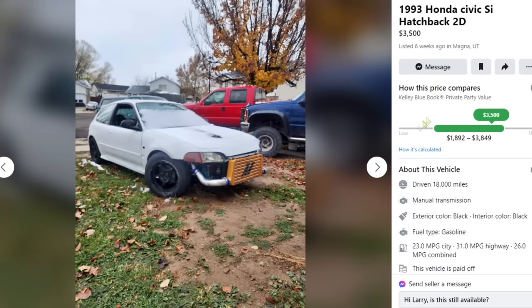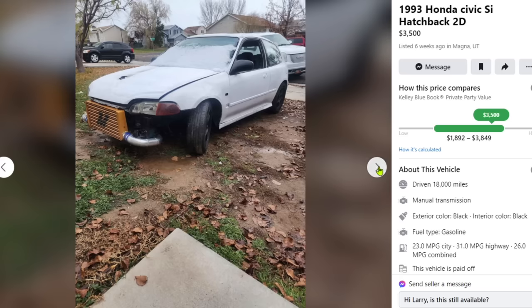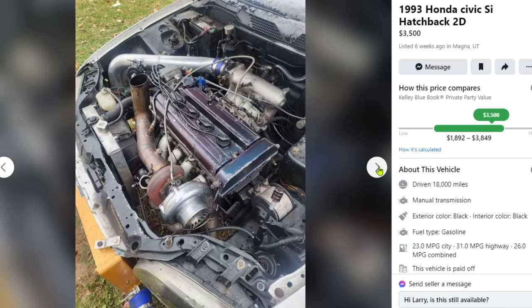Next car: 1993 Honda Civic Si hatchback, two door — $3,500. I already see an intercooler and charge piping. What could go wrong? Based on the hood exit I'm guessing a B-series, but I'm going in blind. Why is the charge piping going in both directions? Let's take a look — and if he doesn't show under the hood, I'll go to his house.